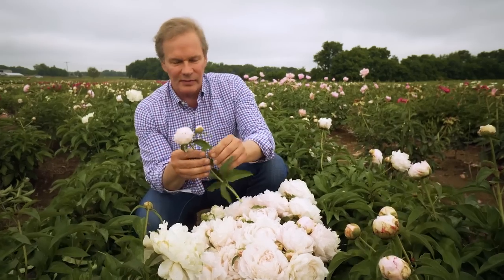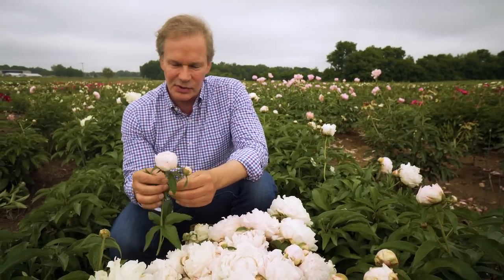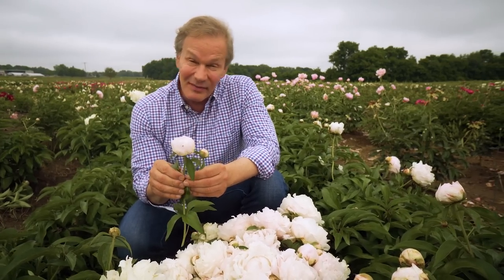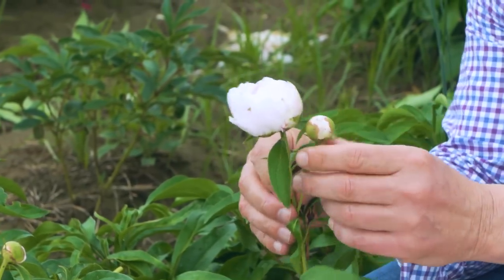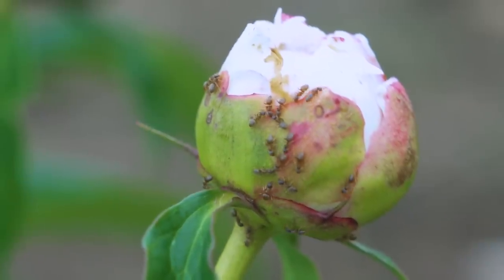Peonies are some of nature's most beautiful creations — so many gorgeous varieties to choose from. We love the blooms, but some people have a little anxiety when it comes to the buds because they often find ants dancing around on the tops. Why? Well, the peony exudes a lovely, sweet nectar.